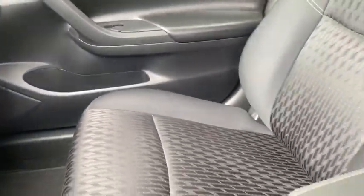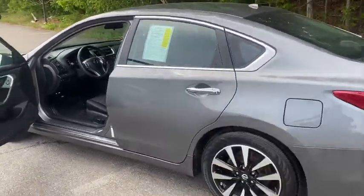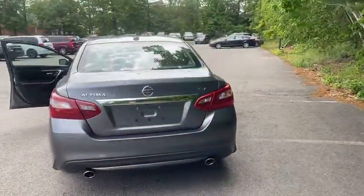Leather-wrapped steering wheel, Bluetooth, adjustable steering wheel, driver lumbar, power steering, four-wheel disc brakes, cruise control, ABS four-wheel, aluminum wheels, front-wheel drive.